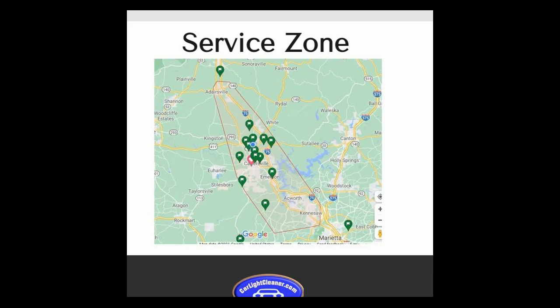Does this mean that I won't service anyone that's outside of that service zone area? Not necessarily. But there are some things you should know about how far out I will go outside of that service zone area.